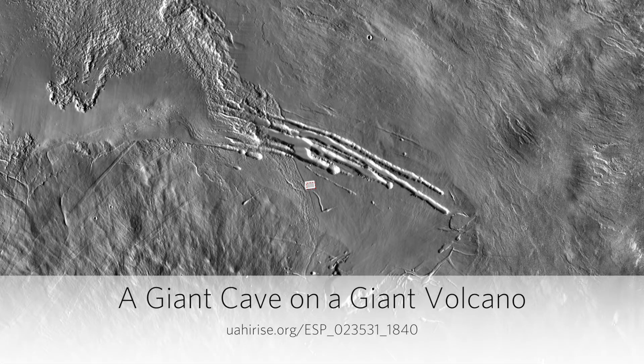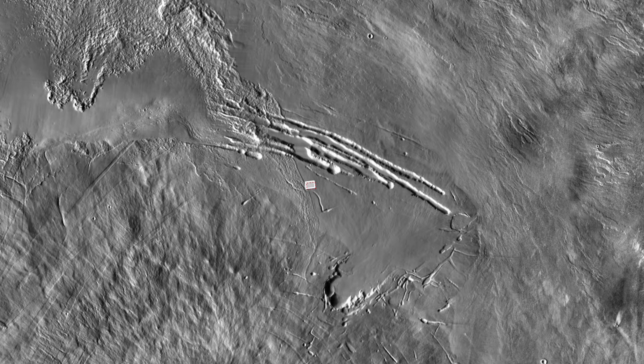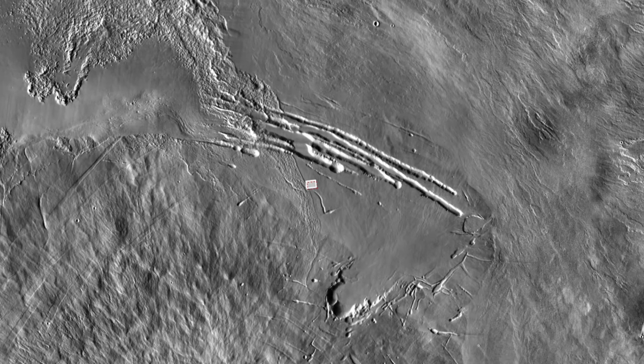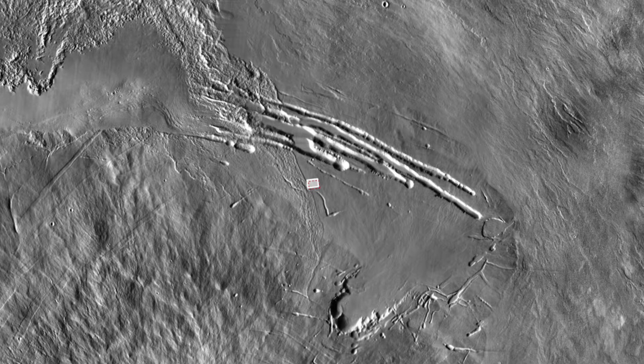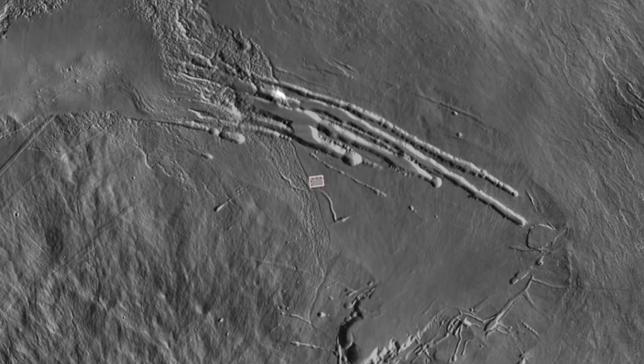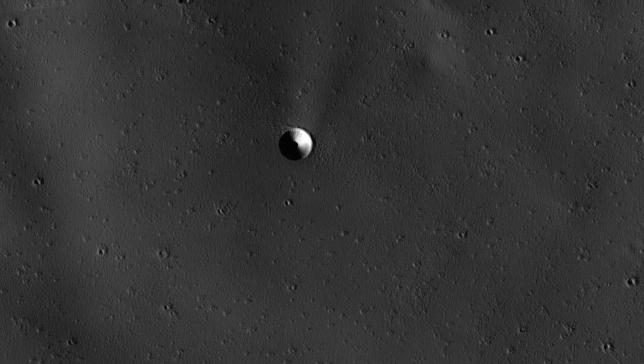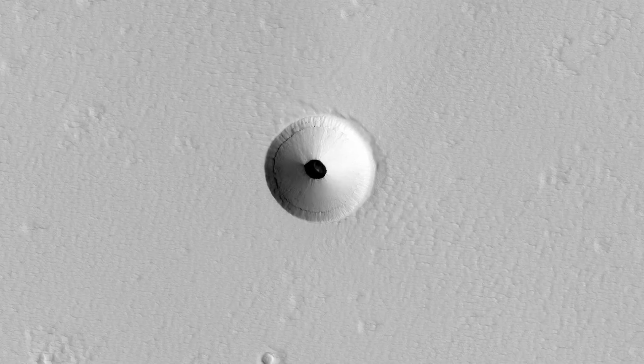A giant cave on a giant volcano. Pavonis Mons is a giant shield volcano, similar to, although larger than, those on the Big Island of Hawaii. These volcanoes are mostly made of stacks of overlapping lava flows. These images and Digital Terrain Model, or DTM, show a collapse feature on Pavonis Mons.